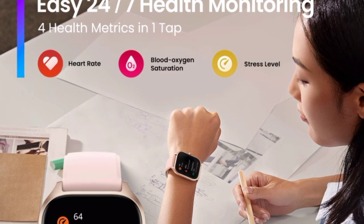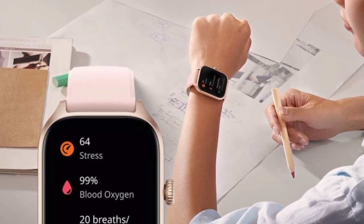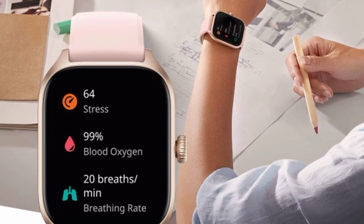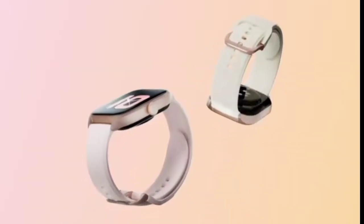Feature number three: easy 24/7 health management. The Amazfit GTS4 smartwatch debuts the new BioTracker 4.0 PPG biometric sensor. You can enjoy more accurate 24-hour monitoring of heart rate, blood oxygen saturation, and stress levels. The watch can also detect your breathing rate and quickly measure these four important health metrics in one easy tap.